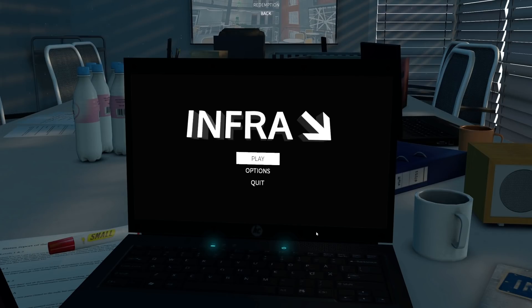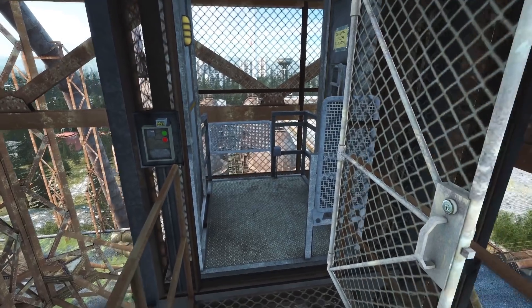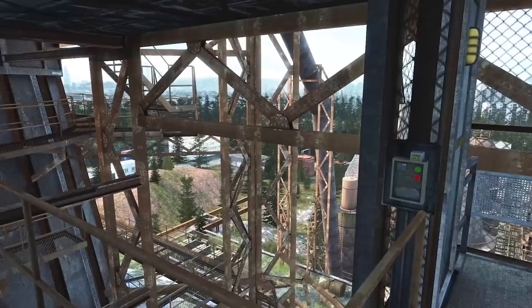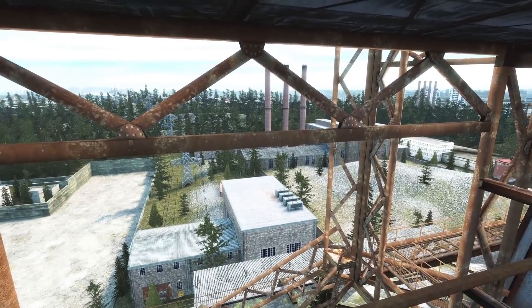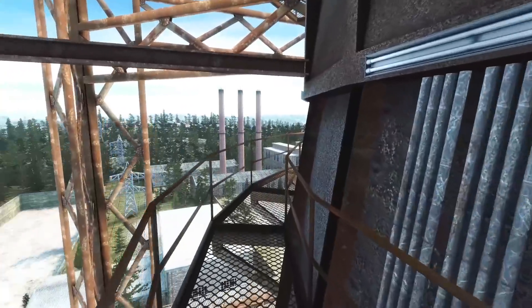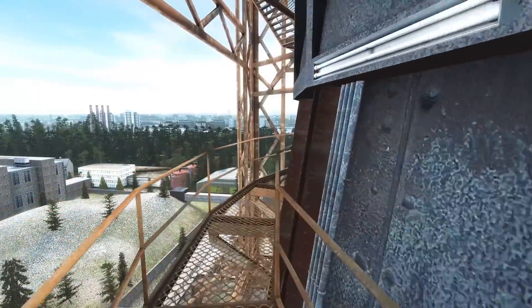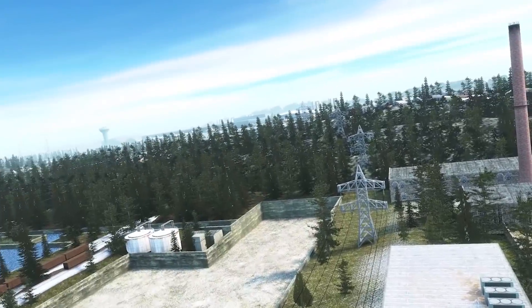Hello fellow engineers and welcome back to Infra. This is the simulator game for civil engineering and it's 100% realistic, trust me. Last time we just came up this elevator in the steelworks — the first elevator of the game that hasn't broken on us — and we've been rewarded with this lovely view. We're currently trying to get some mobile phone signal or turn on a transceiver, but nothing an engineer can't handle.